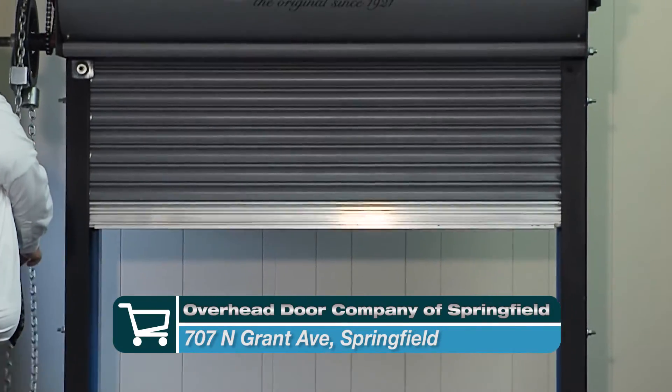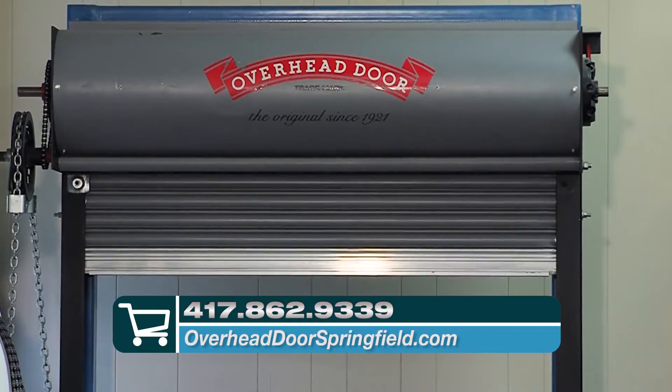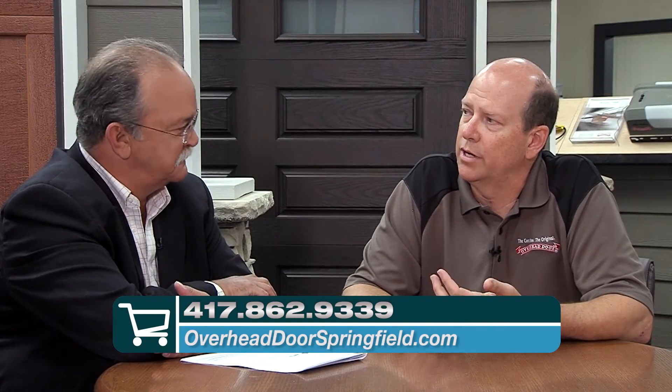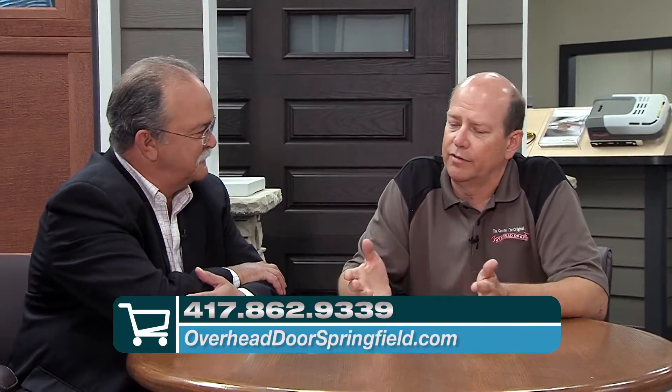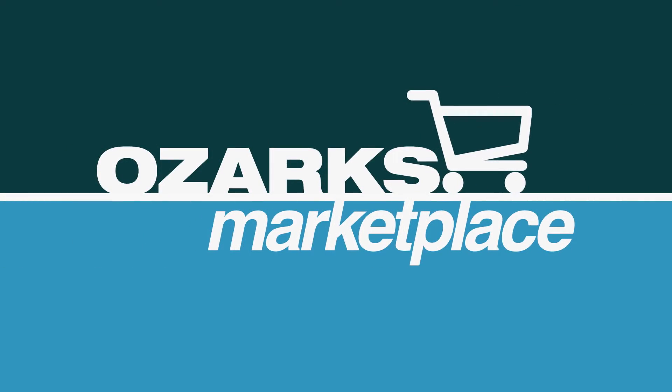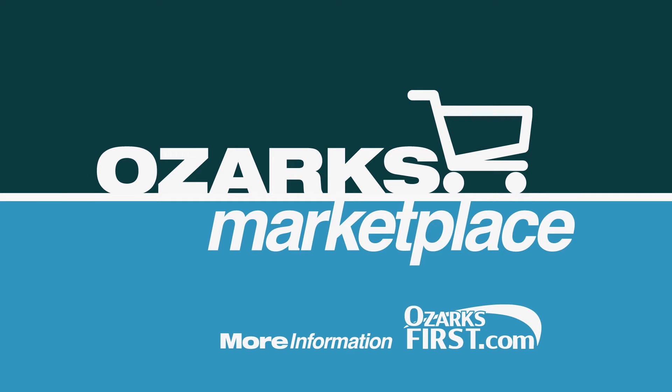If people want more information about Overhead Door, how do they get to you? The easiest one is call us at 862-9339 or go to our website, OverheadDoorSpringfield.com. It's a very user-friendly website. Thank you very much, and remember you can also go to their Facebook page. If you've got that ugly garage door, you may get a new one. For more information on the products and businesses you've seen today, log on to OzarksFirst.com.